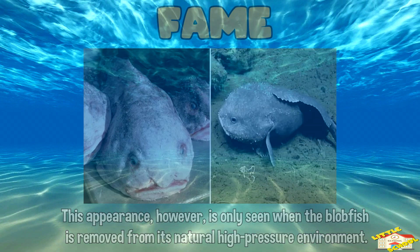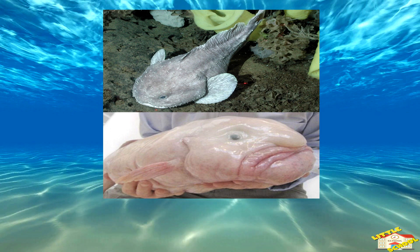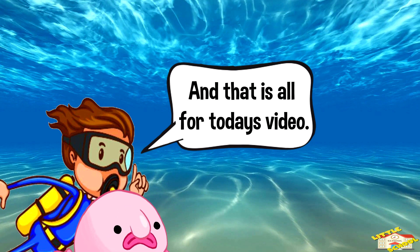In conclusion, the blobfish is a deep-sea creature uniquely adapted to survive in extreme conditions. Its unusual blob appearance is a result of decompression when removed from the high-pressure depths where it lives. And that is all for today's video!